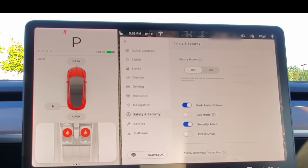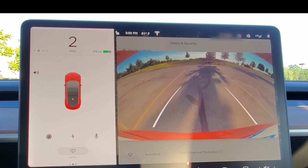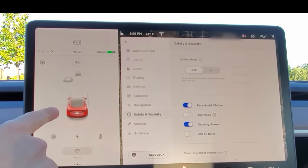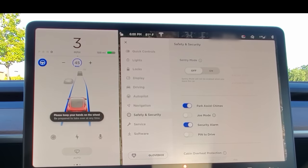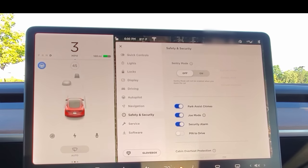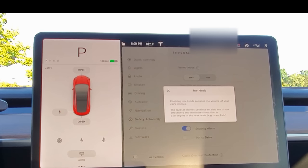Testing Joe mode: you can sometimes turn on autopilot in parking spaces if you go into drive, hold mode, and take your foot off the brake. The lane line visualization is now more realistic, showing dashed lines between parking spaces. With Joe mode enabled, the chimes are a little quieter — technically noticeable but could be even quieter. Joe mode reduces the volume of your car's chimes while still alerting the driver.